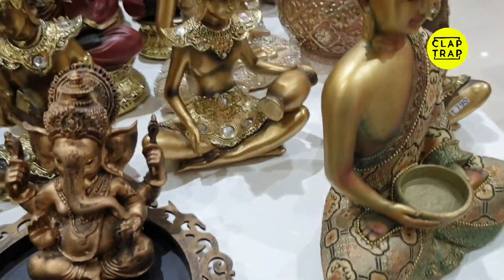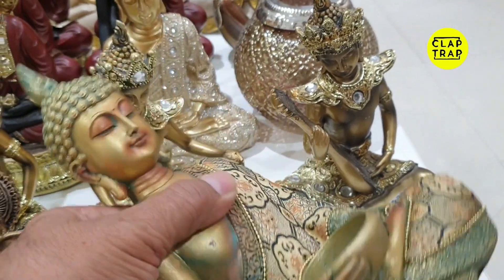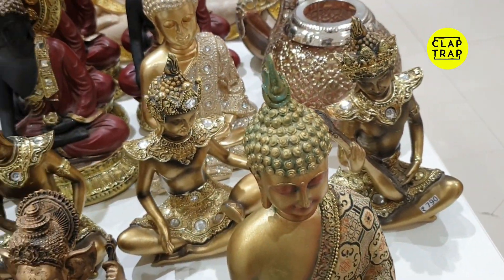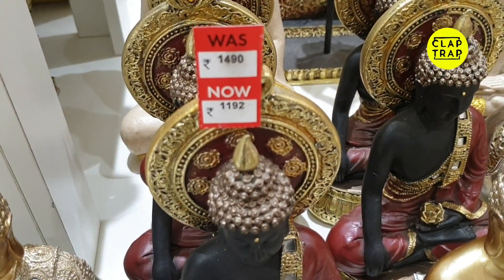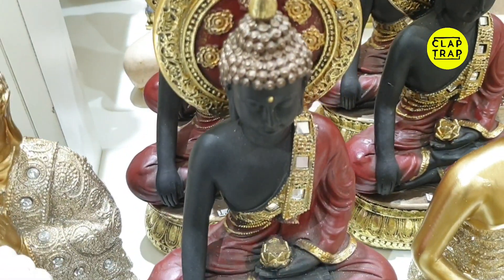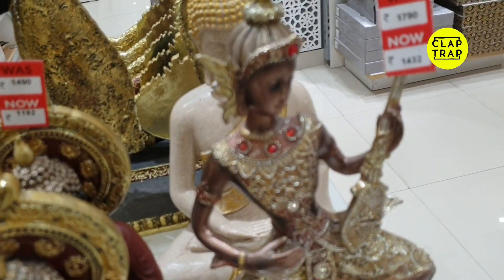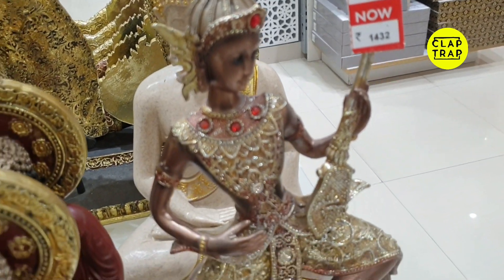You can choose Ganpati, Krishna, or Buddha in the range of Rs. 1200 to Rs. 2000. This is a very good quality product. There is also a discounted item: originally Rs. 1490, you get it for Rs. 1192. This is a black color meditation form, around 1.5 feet tall. These are also very nice discounted pieces.